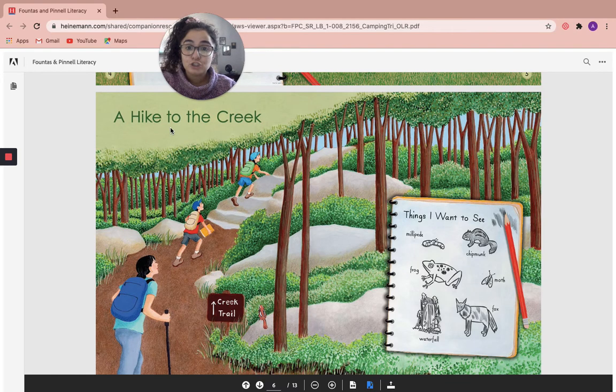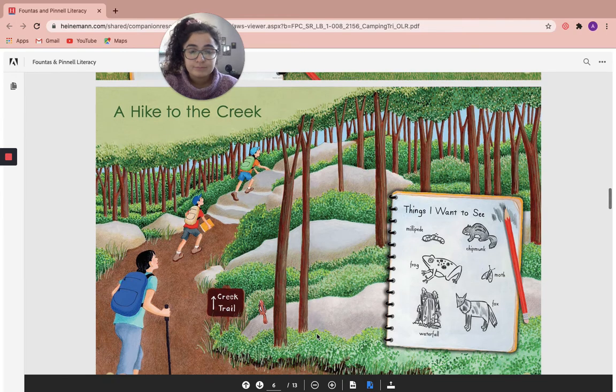A hike to the creek. And here are the animals that Andy would like to see, and also a waterfall. Have you ever been on a hike before?